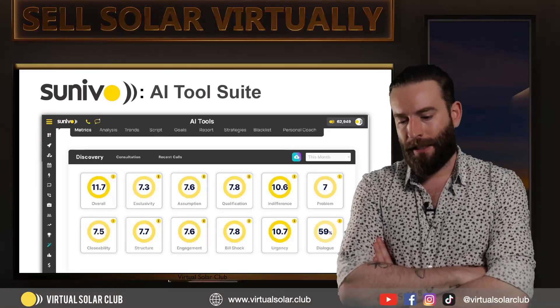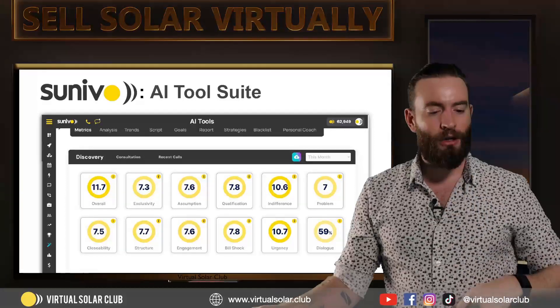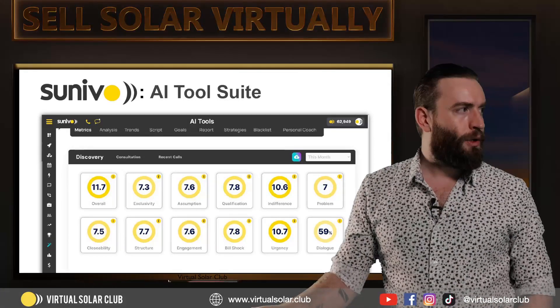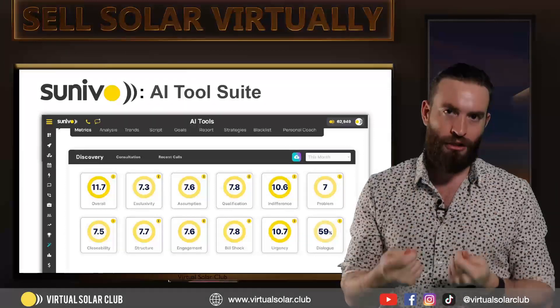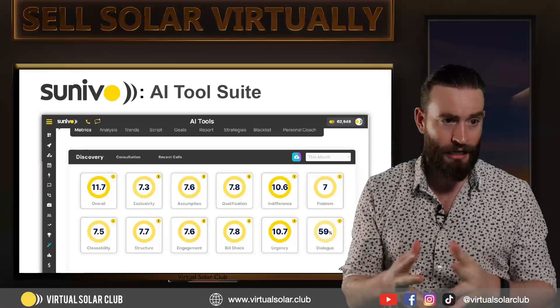When AI first came along, as I've done several webinars on this, I didn't like where it was going — or rather what people were using it for. Everyone thought it was going to replace them, that it was going to replace their work ethic. What I was looking for is practical use cases to apply AI to remote solar sales, our training, and everything.